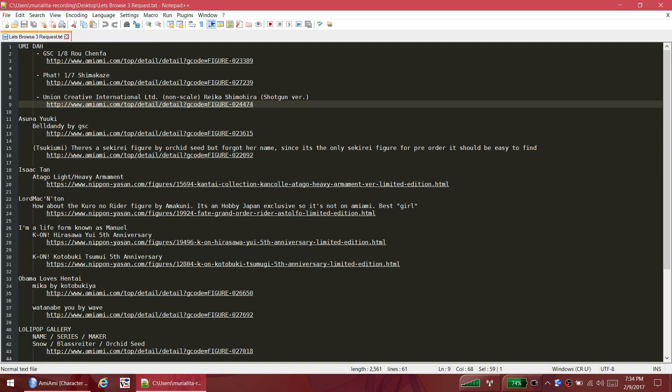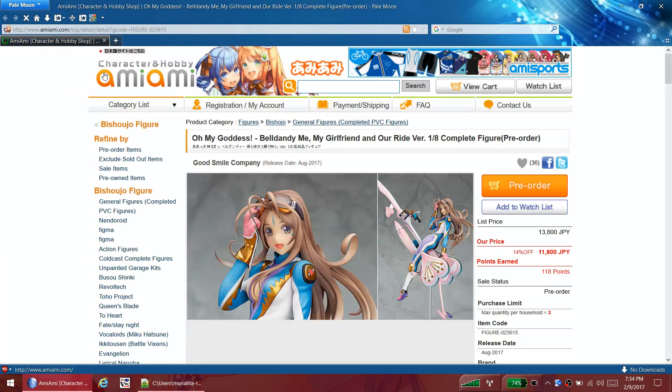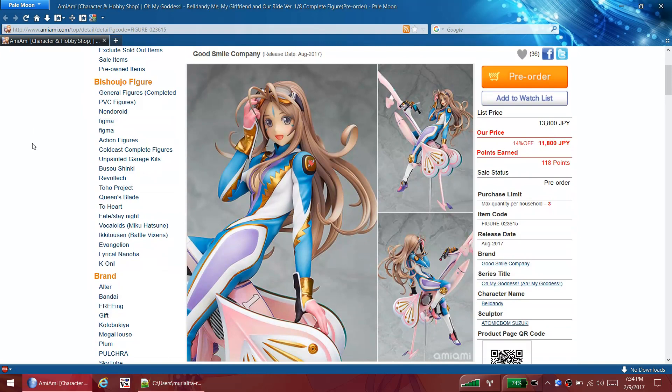Next we'll go to Asuna Yuki's request - she's asking about Bell Dandy by Good Smile Company. I've watched Oh My Goddess and I do like Bell Dandy, she's a great character. But this figure is kind of meh to me. The face doesn't quite look like Bell Dandy, and the hair - I know she does wear this type of outfit when she's riding KG's motorcycles, but the purple on the thigh doesn't look the greatest.